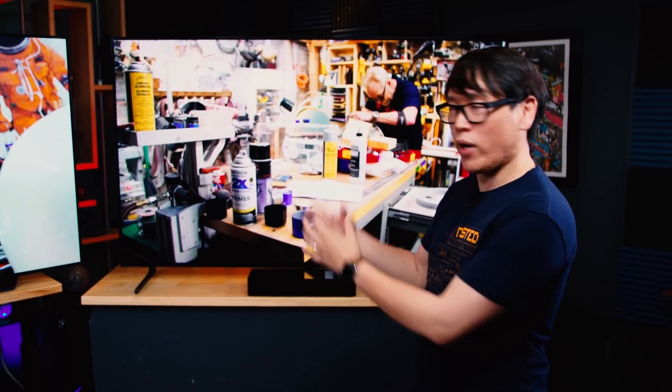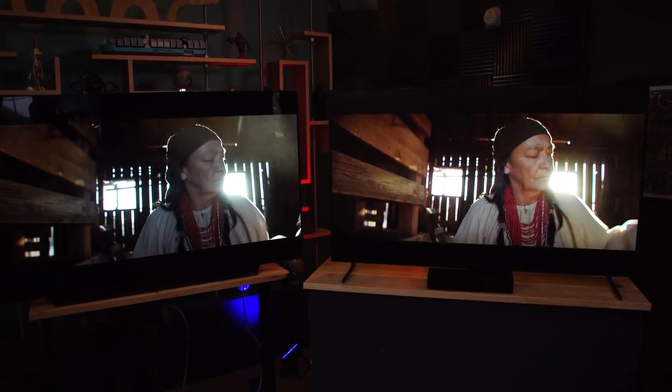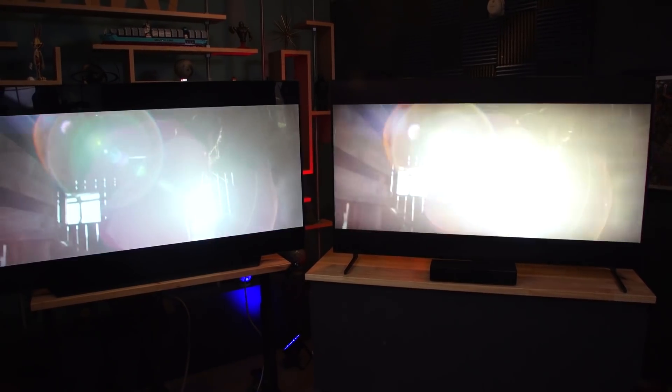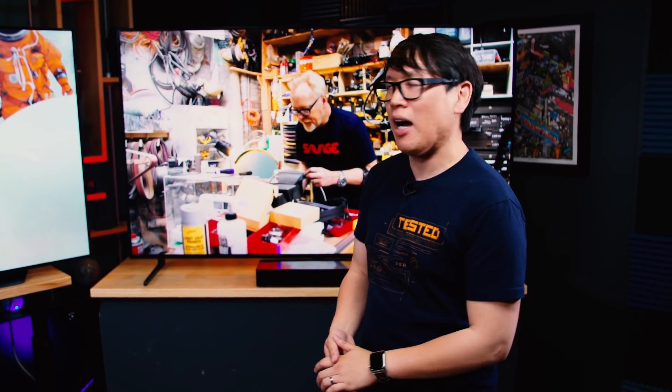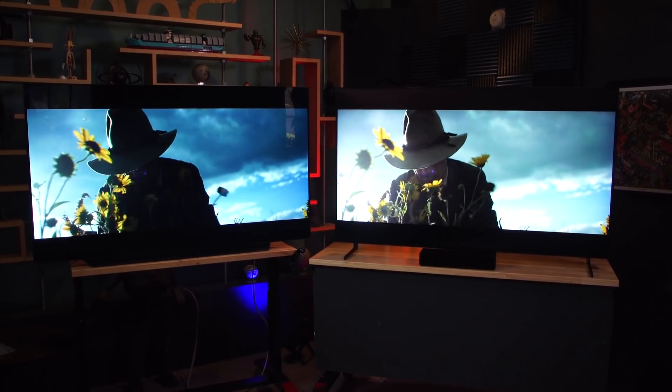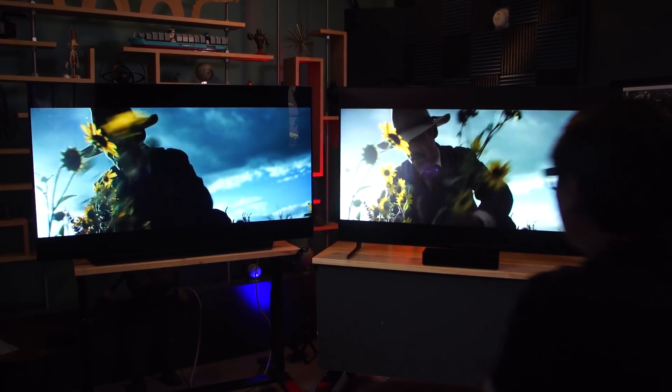The OLED, though, has just stupendous color representation. The brightness is great on both of these, but the black levels are so good on all types of content on the OLED. And because HDR is independent of resolution — you can even get HDR on 720p content — I found I got the most benefit out of the C9 watching content in HDR and Dolby Vision.